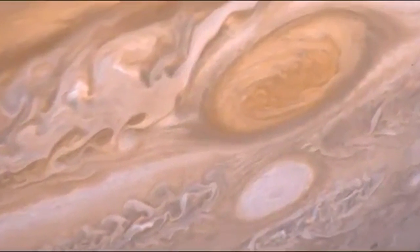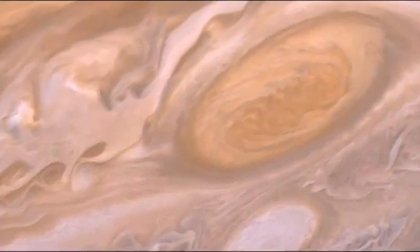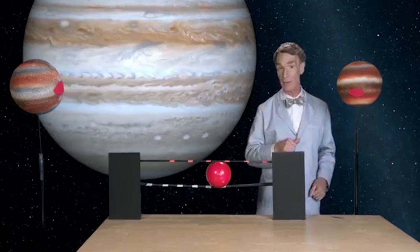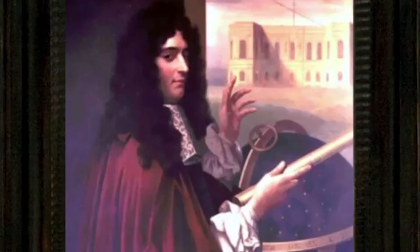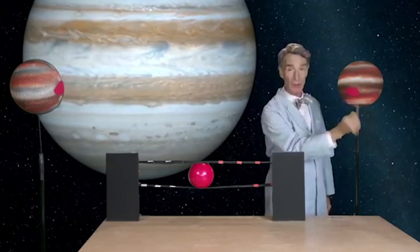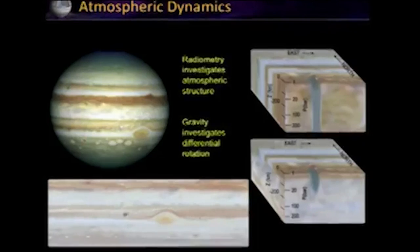The great red spot is a storm that we have seen for at least 200 years — it has been on the surface of Jupiter for at least 300 years. It was first observed by Gian Domenico Cassini three centuries ago, and he noticed it seemed to be a big storm on the surface. It's three Earth diameters wide — that great red spot is bigger than the whole Earth.